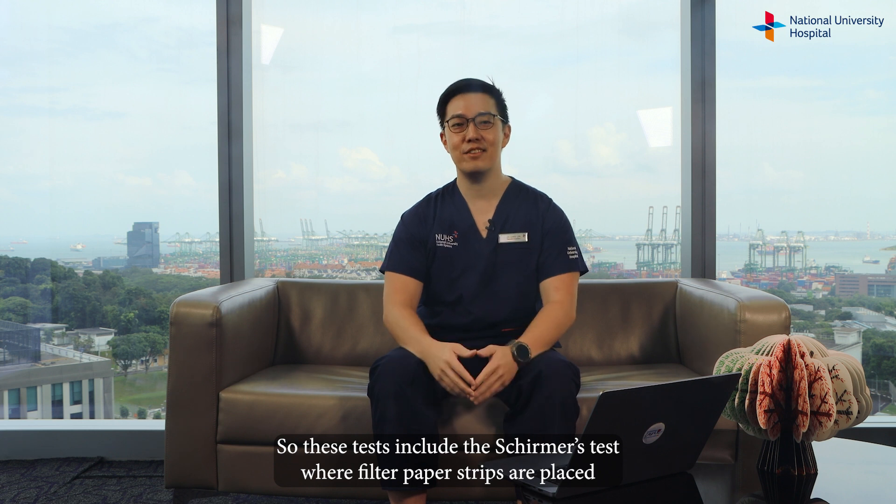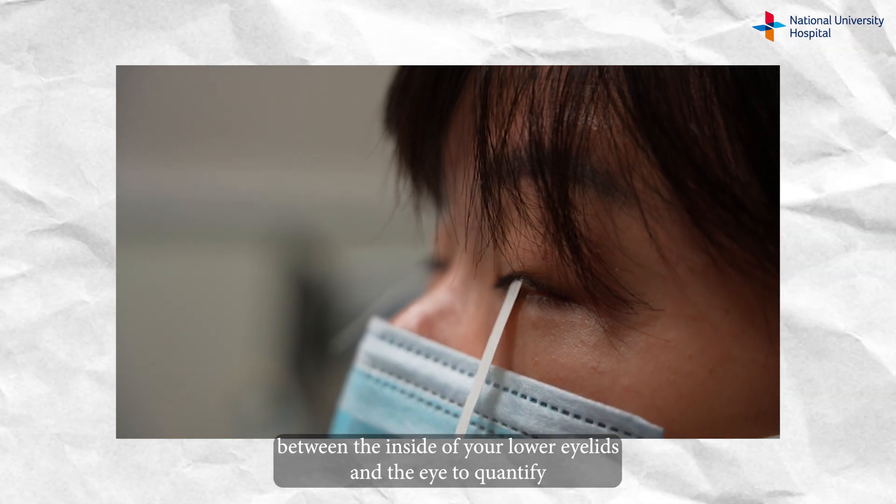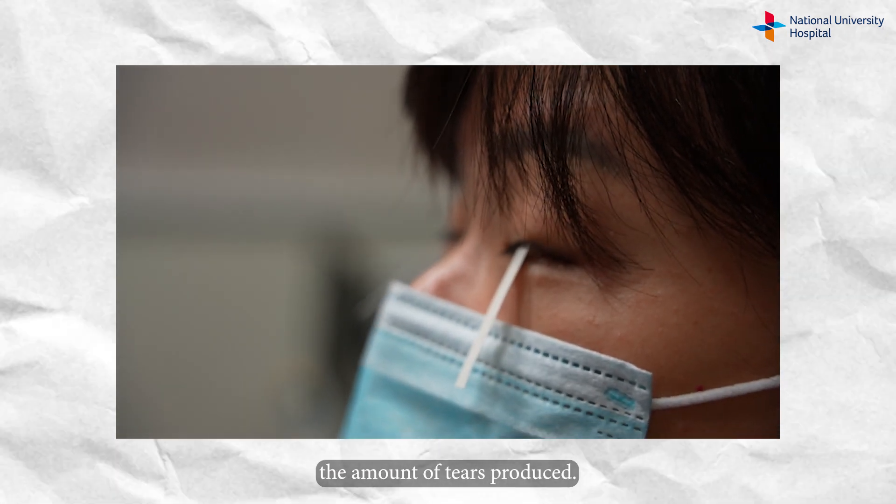These tests include the Schirmer's test, where filter paper strips are placed between the inside of your lower eyelids and the eye to quantify the amount of tears produced.